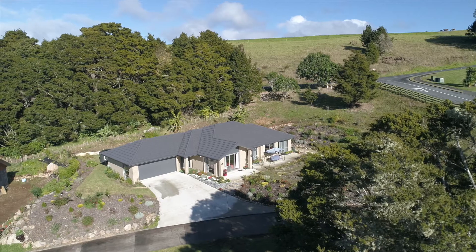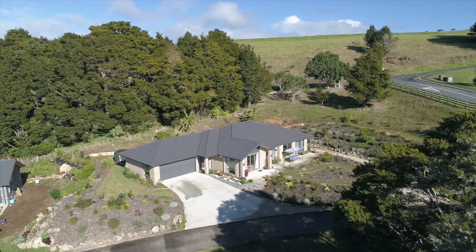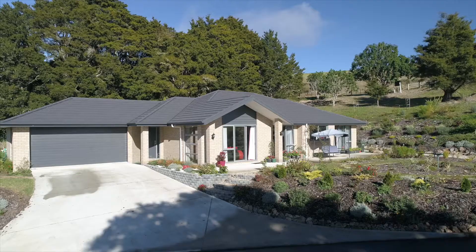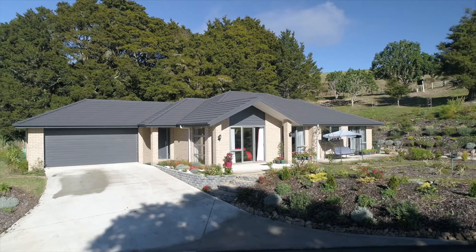It is part of the Pompallier Estate Drive community, where you are surrounded by quality homes, just down the road from Barge Park and close to the Whangarei Hospital, local shops and amenities.